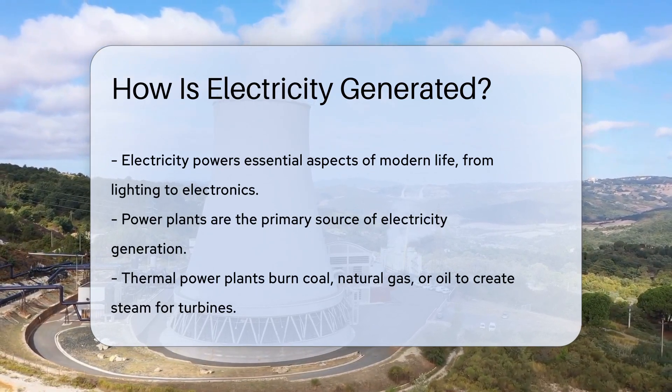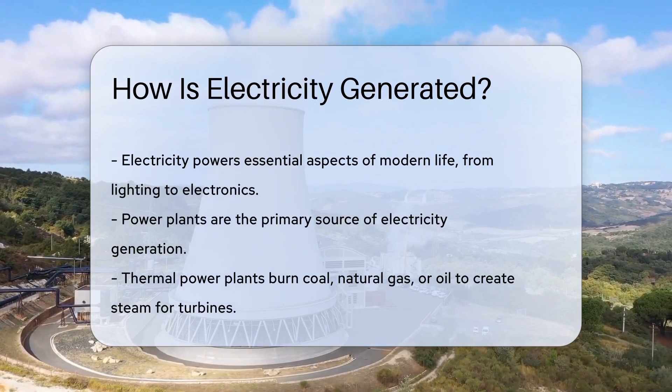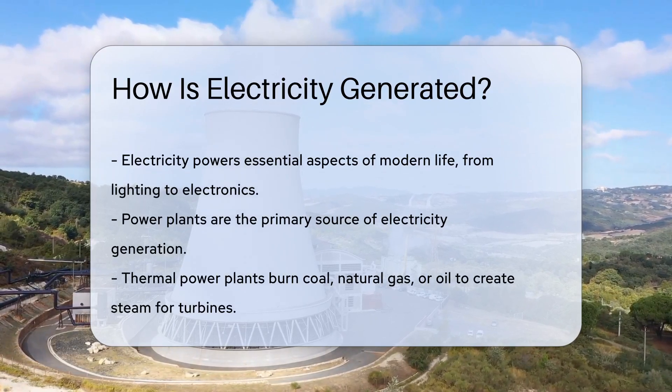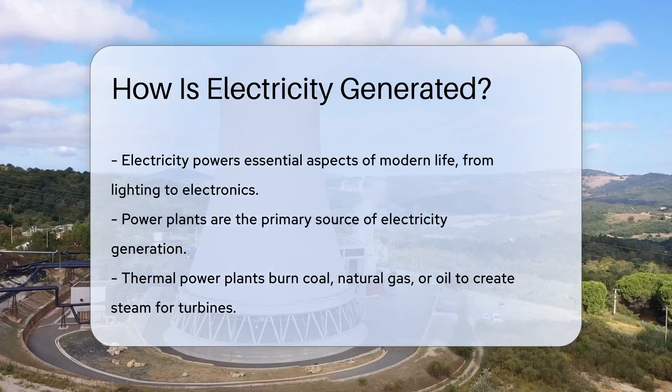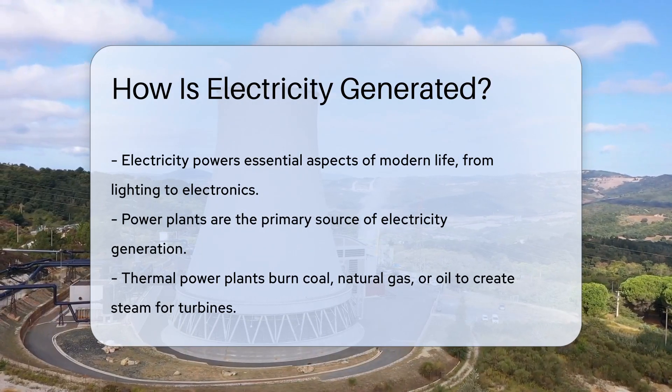Power plants are the muscle behind your light switch. These energy factories come in different types, each with its own way of creating electricity. There's a lot of science and engineering involved, but we'll keep it light and sparky.